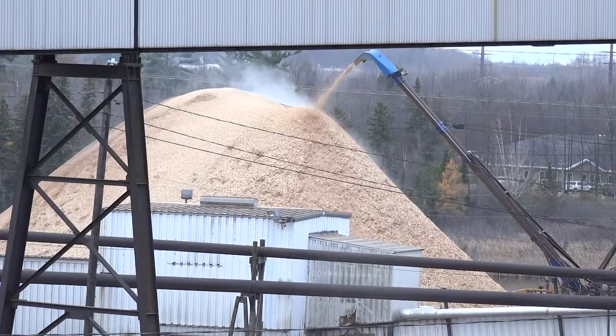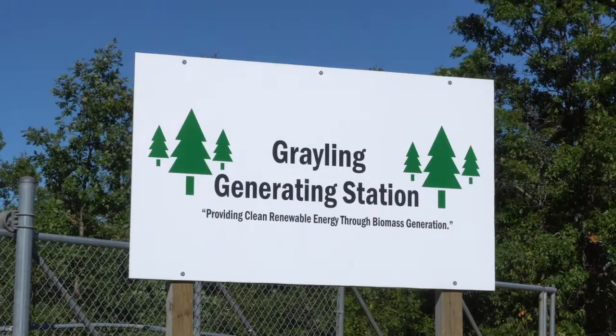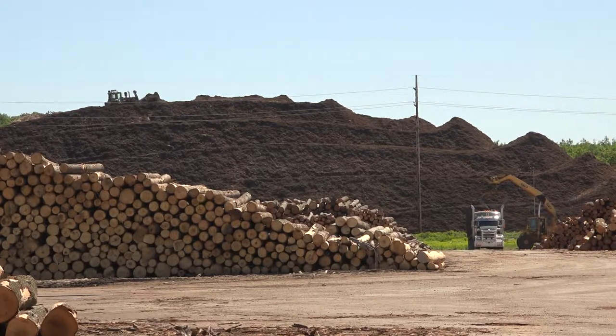Wood chips and other biomass can also be used to generate electricity. There are many large forest industries that use their waste products to make both heat and power. After all, wood is just nature's way of storing solar energy.